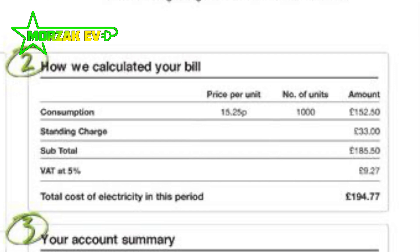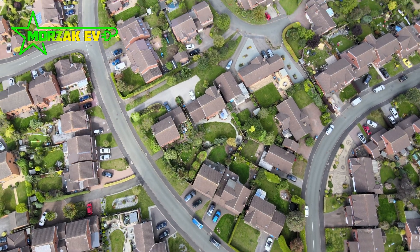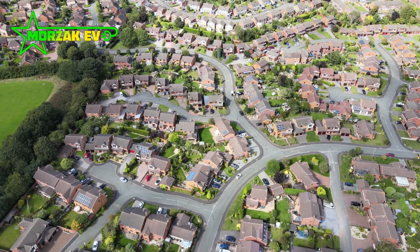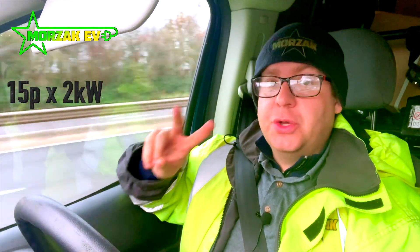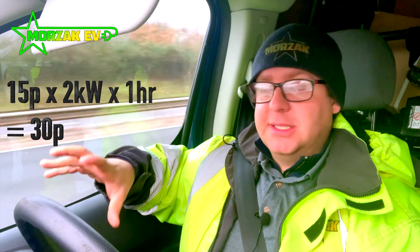A kilowatt hour, very simply, is using one kilowatt of electricity for an hour — that's how the units work and that's how it's sold to you. So if you pay 15 pence per kilowatt hour and you put an electric heater on that uses two kilowatts and you run it for an hour, it'll cost you 30 pence. The maths is quite simple. It starts getting a little bit more complicated as the numbers get bigger, but just bear in mind it's all based on these simple principles.